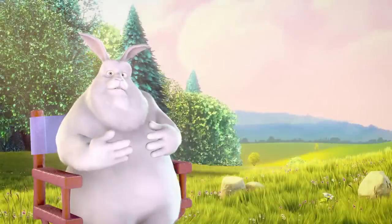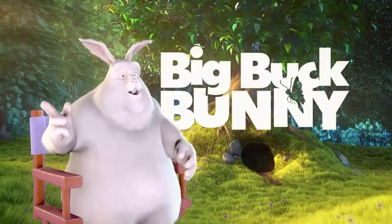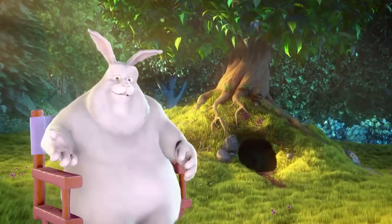Hello, my name is BigBuckBunny. You may know me from such films as BigBuckBunny. Today I'm here to tell you about rendering and what makes RenderFarm.fi such a special place.